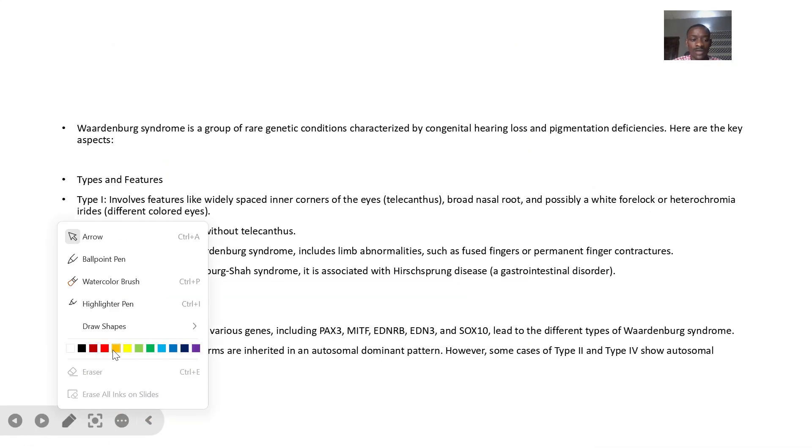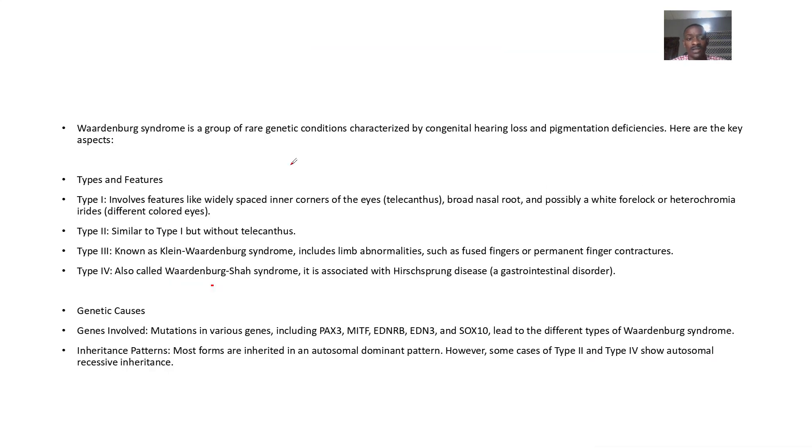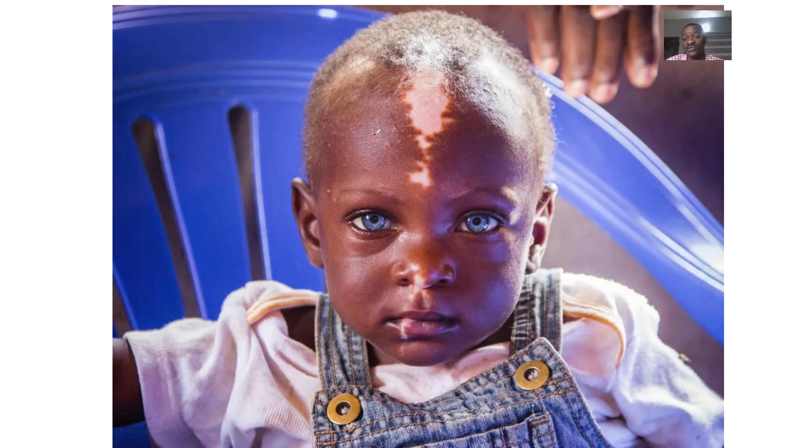Let's quickly look at what is known as Waardenburg syndrome. It's a rare genetic condition characterized by congenital hearing loss and pigmentation deficiencies.